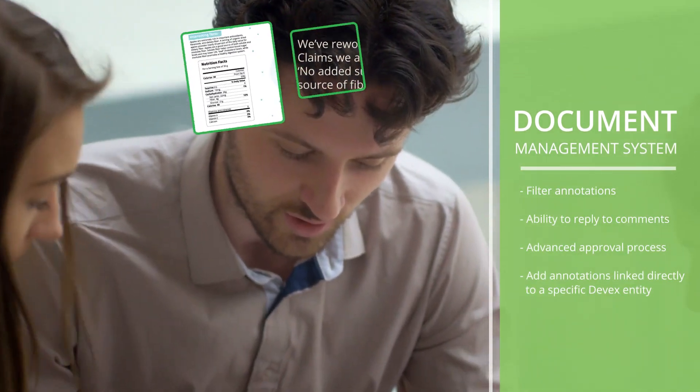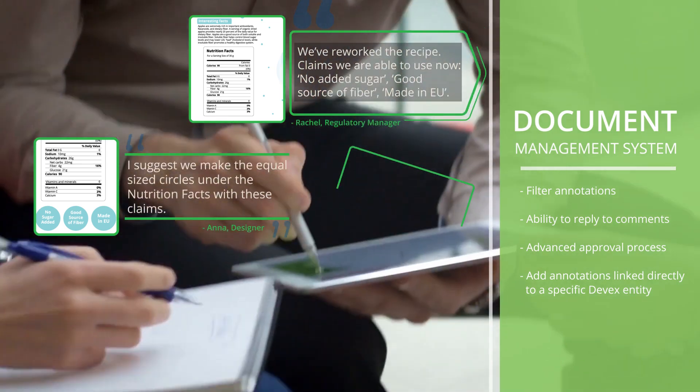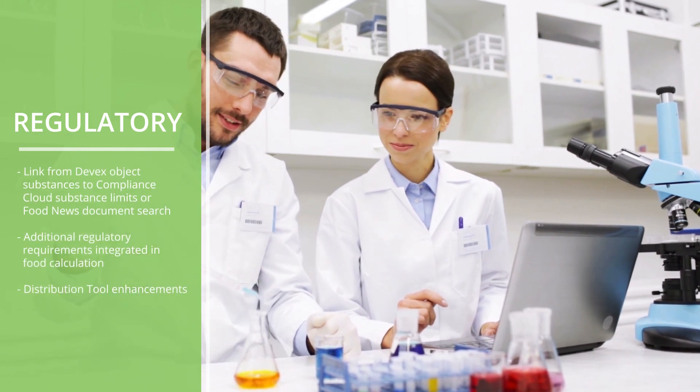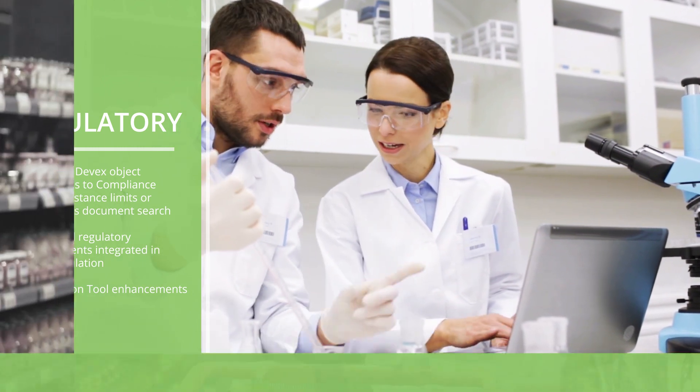Use our new PDF annotation options, notifications, approvals, and printing for faster and more efficient collaboration. Run compliance assessment checks in the early stages of product development to reduce reformulation and improve time to market.